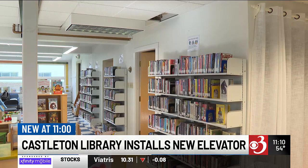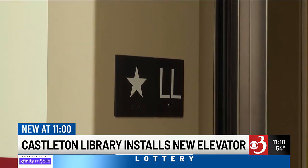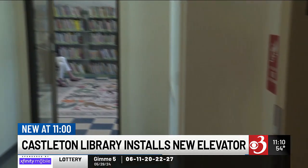The elevator was funded by $900,000 worth of grants and fundraising. While the elevator is still getting its final touches, board members recognize how important it can be for the community.